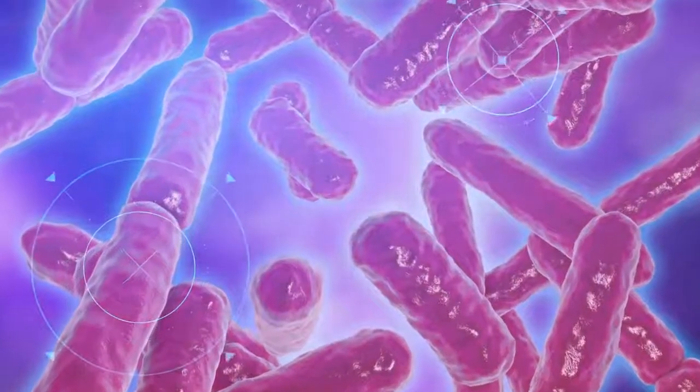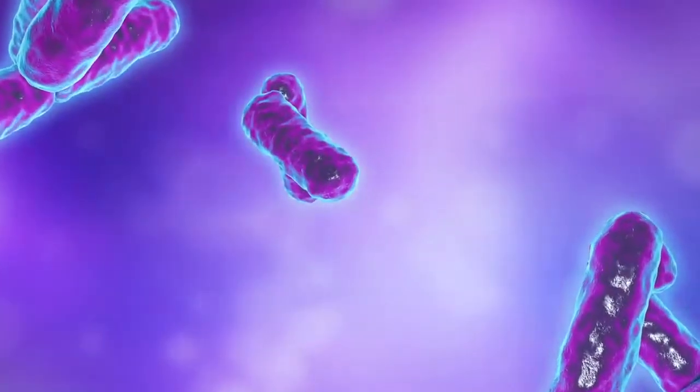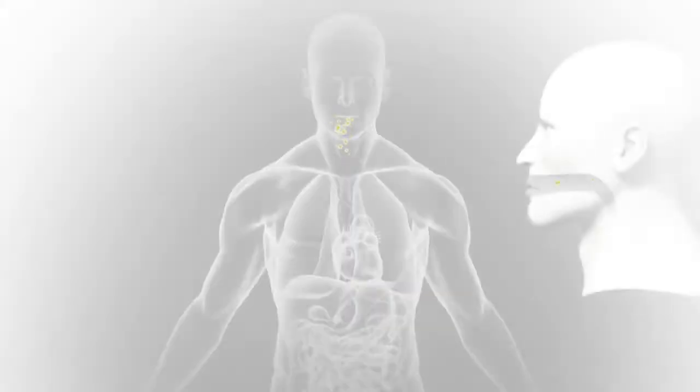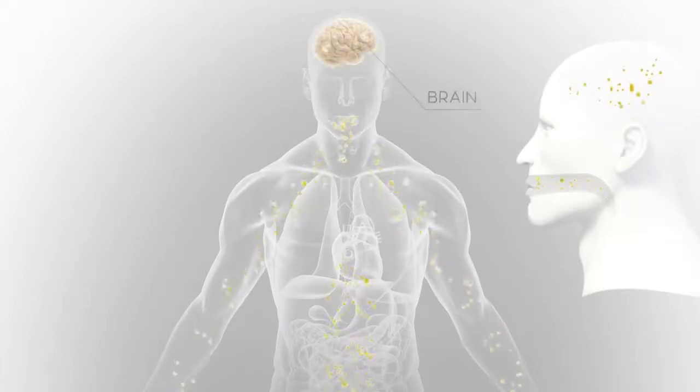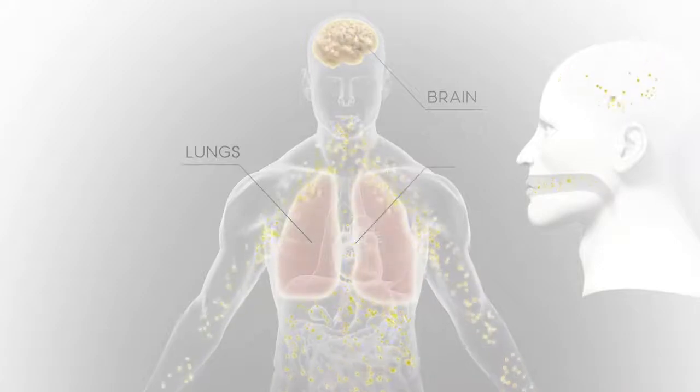Selectively targeting and reducing harmful bacteria so beneficial bacteria can thrive, promoting a balanced oral microbiome and a healthier immune system. Mounting scientific evidence shows that harmful oral bacteria can enter the bloodstream and wreak havoc on the body. A healthy body starts with a healthy mouth.